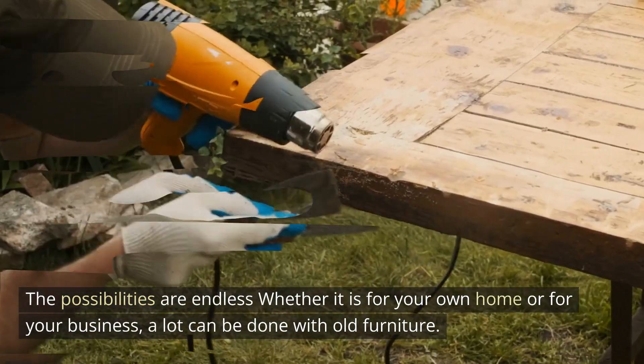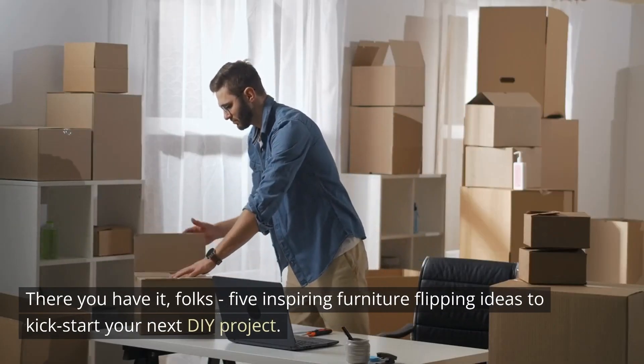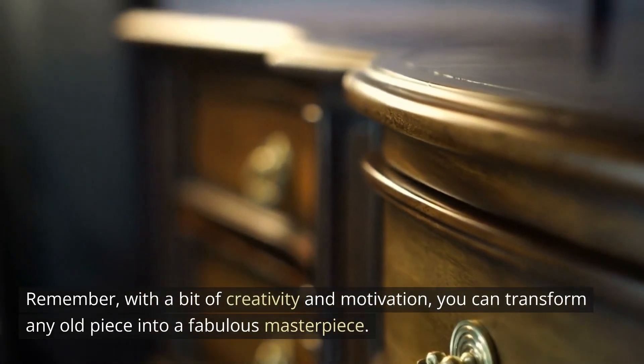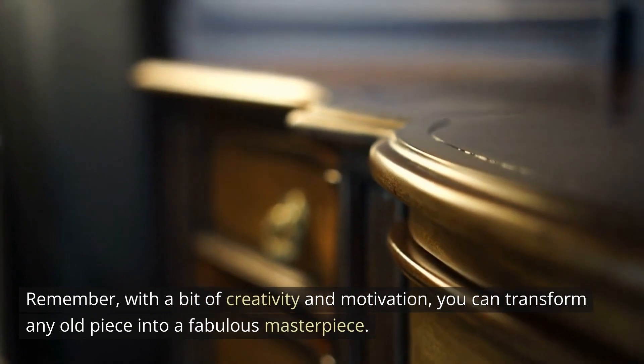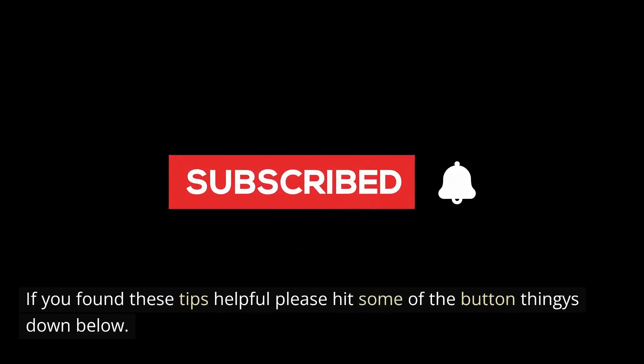A lot can be done with old furniture, so don't throw it out — renew it. There you have it folks, five inspiring furniture flipping ideas to kickstart your next DIY project. Remember, with a bit of creativity and motivation, you can transform any old piece into a fabulous masterpiece. If you found these tips helpful, please hit the like and subscribe buttons below.